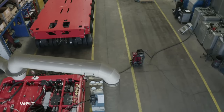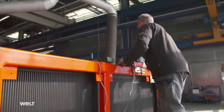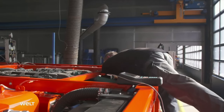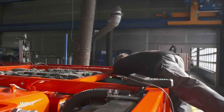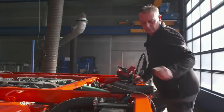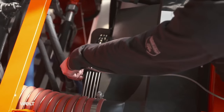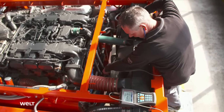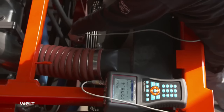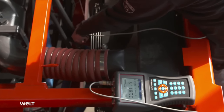Back at the Goldhofer production facility in Memmingen, the next step in commissioning is testing the cooling unit. By short-circuiting an electronic sensor, Sven Stoffel simulates overheating of the cooling water. The cooling unit fan should then start up and reach at least 3,100 RPM. One of the fan blades has a reflector — Sven measures the speed of the cooling fan with a scanner. The result: the cooling unit works.